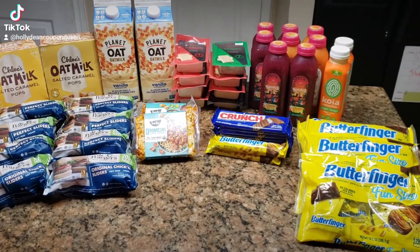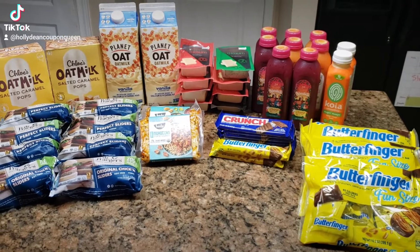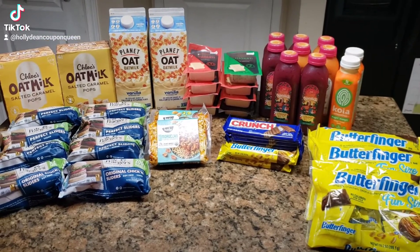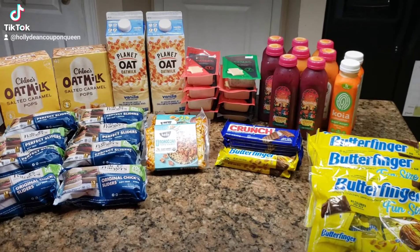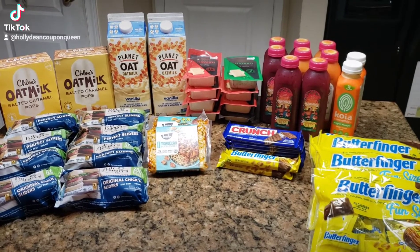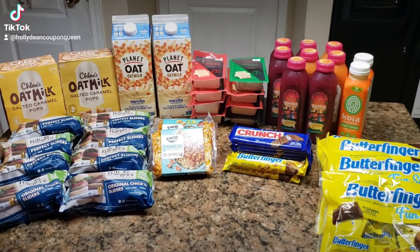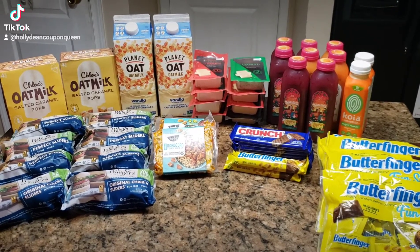Here is everything that I got today at Publix. As you can see, I only got two of the Koya juices because my store only had two instead of five. I did two separate transactions to make sure that the Butterfinger and Crunch bar deals with Swagbucks and MyPoints could be used for both receipts, since you have to have them on separate receipts.